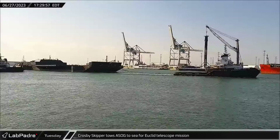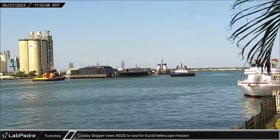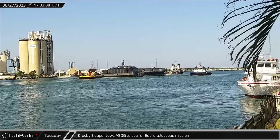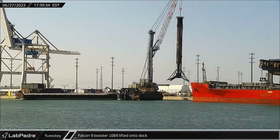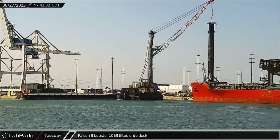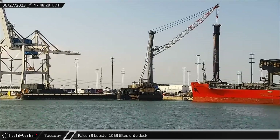Crosby's Skipper towed A Shortfall of Gravitas to sea for the European Space Agency's Euclid Telescope mission, which will map the shape and redshift of galaxies in the universe to understand dark matter and dark energy. While Crosby's Skipper set sail, Falcon 9 Booster 1069 was lifted off Just Read the Instructions and onto the docks for stowage, transport, and refurbishment at Hangar X.